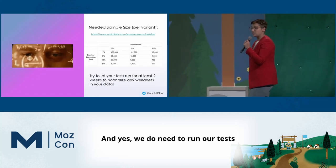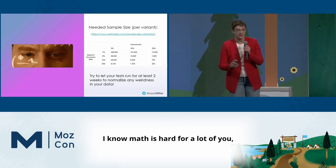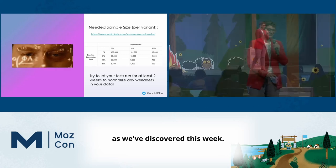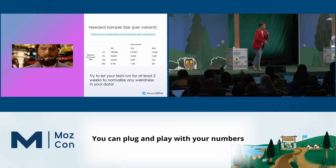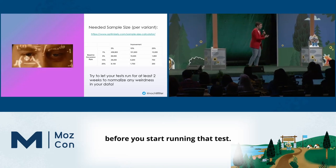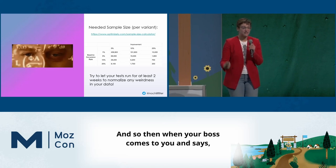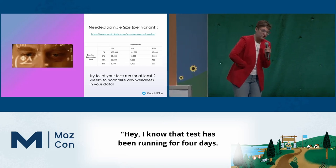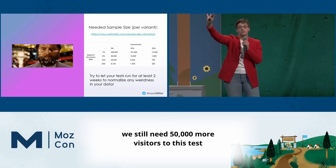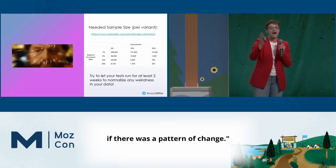We do need to run our tests on a certain audience size. There are calculators for this — you can plug in your numbers to see how many people you need before you start running that test. So when your boss comes and says, hey, I know that test has been running for four days, where are my results? You can say, we still need 50,000 more visitors to this test before we're going to be able to tell you if there was a pattern of change.